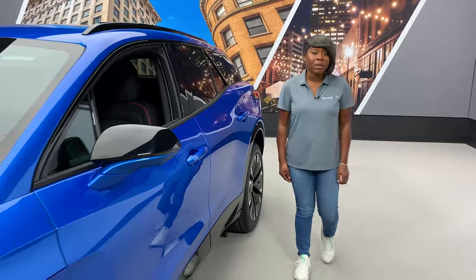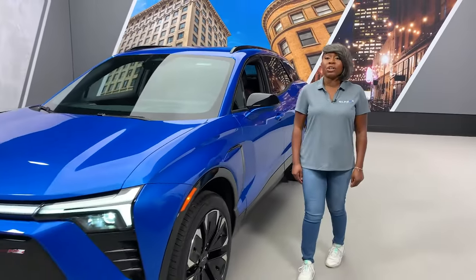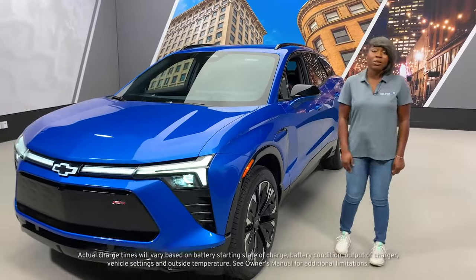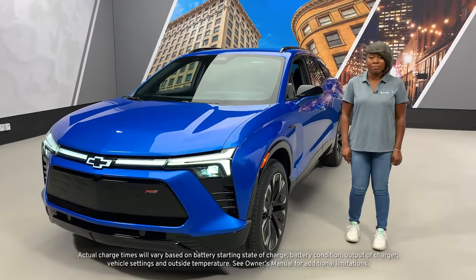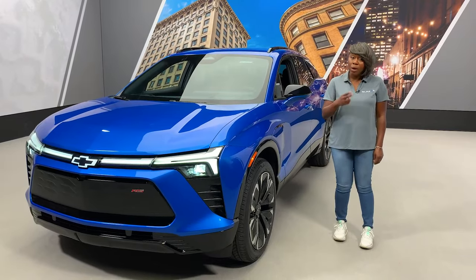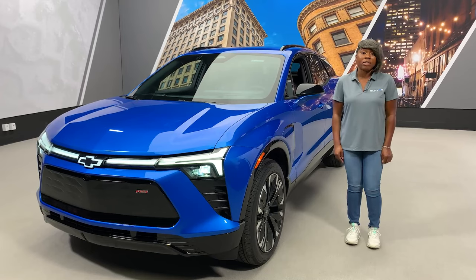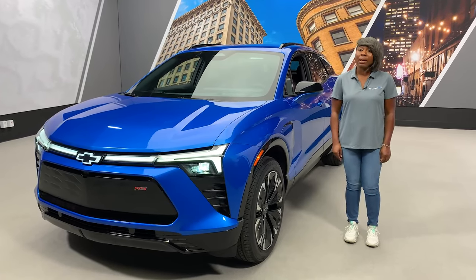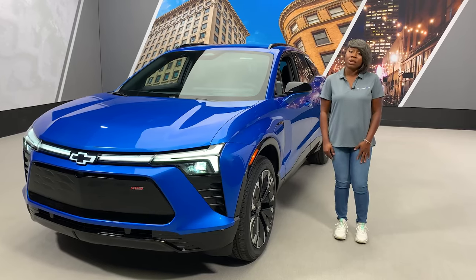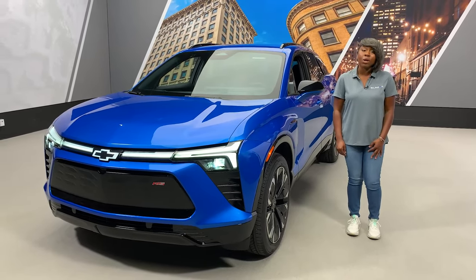Now that we are outside of the vehicle, let's talk about charging. There are three types of charging for your Blazer EV. You can use level 1, which is at home using your standard 120-volt outlet. There is level 2, which you can have professionally installed into your properly equipped garage using a 240-volt outlet and included cord set. And lastly, you could use public charging, called DC fast charging, which is the fastest way to charge when you're on the go.